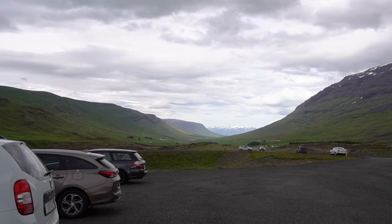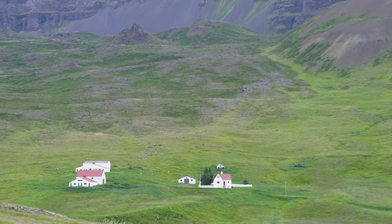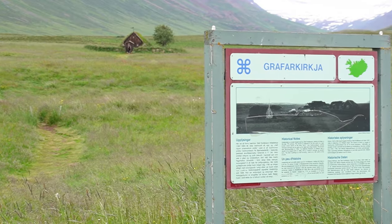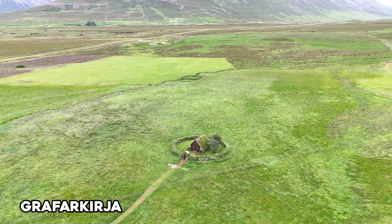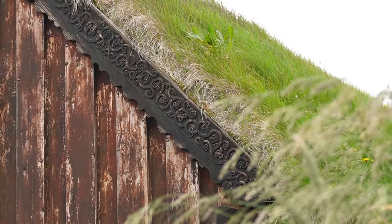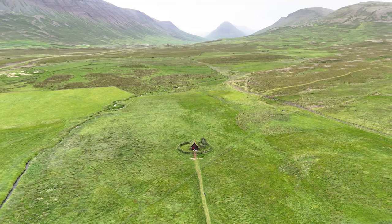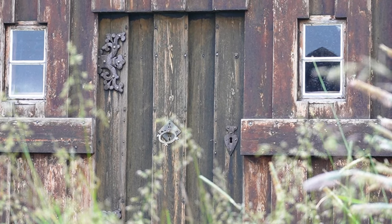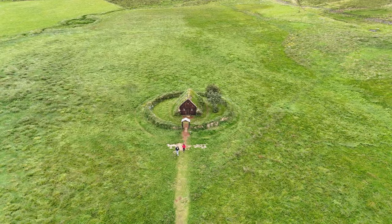The Ring Road then takes you through an expansive valley where we chose to stop at Uxnahóll, with a small parking lot overlooking the birthplace of the Icelandic poet Jónas Hallgrímsson. We then took a road branching north off the Ring Road to Grafarkirkja, the oldest church in Iceland. Taking the short grassy trail up to the church, you can enter the circular walls where you'll find the church covered in turf and a couple headstones under a tree. The church sits in the middle of a vast valley guarded by mountains on either side and offers a calming and breathtaking atmosphere. This instantly became one of my favorite spots in Iceland — a must-visit on the northern Ring Road.